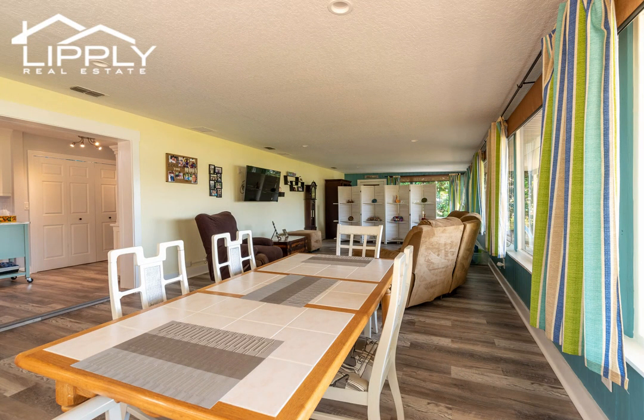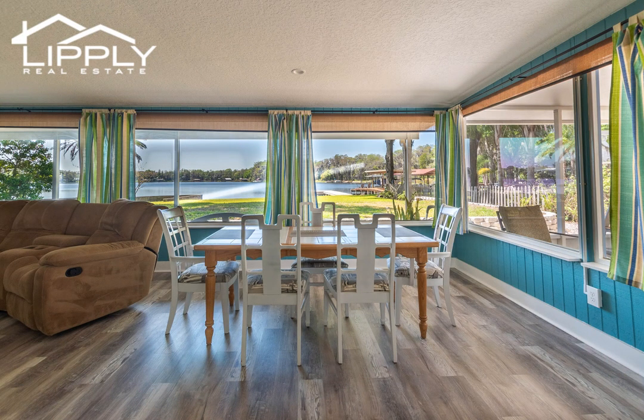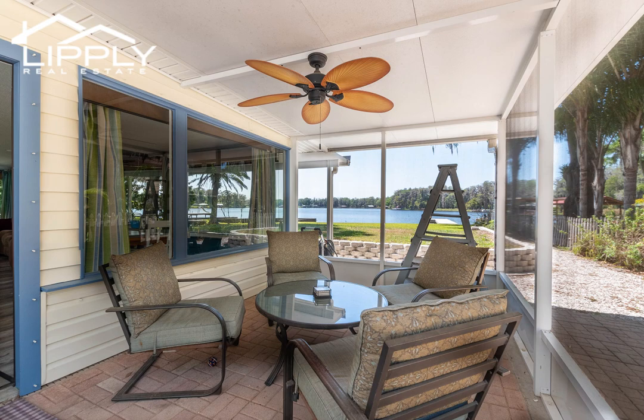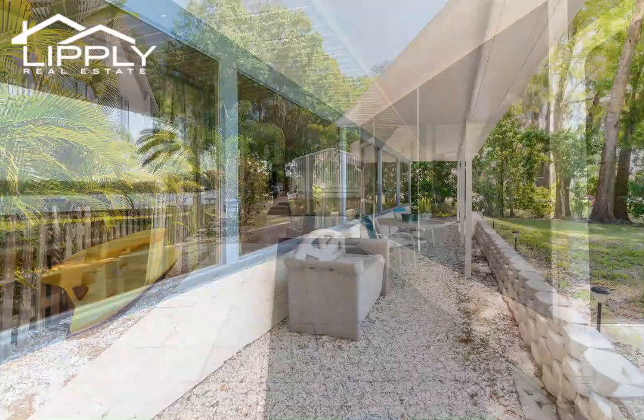An expansive Florida room across the entire back of the house overlooks the lake with large picture windows and is completely glassed in for year-round use, greatly expanding the living space of this comfortable lakeside home. And if you enjoy sunsets, Florida has some of the most spectacular to be found, right out over the lake within full view of your Florida room.